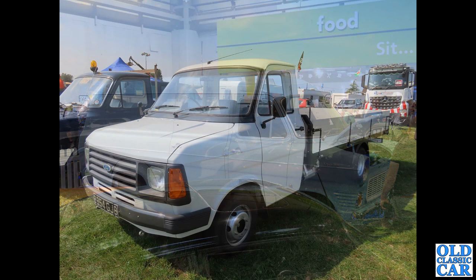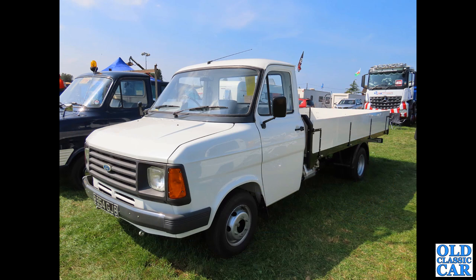Here we've got a Mk2 with silver and black number plates, which it wouldn't have had back in the day but is legal now. This is on a B-plate so that's 1984 - a Mk2 long wheelbase dropside pickup. Nice.